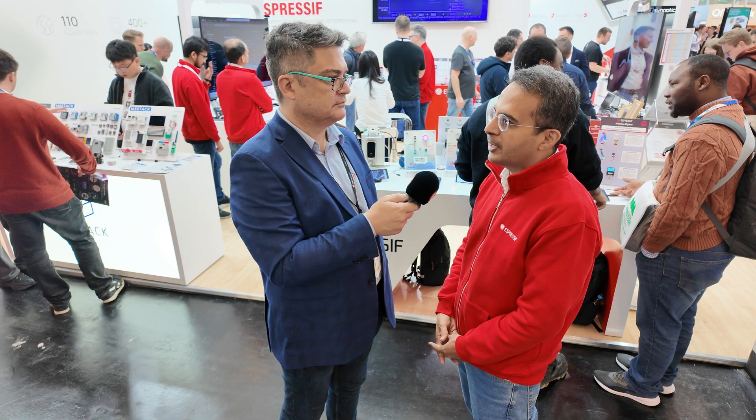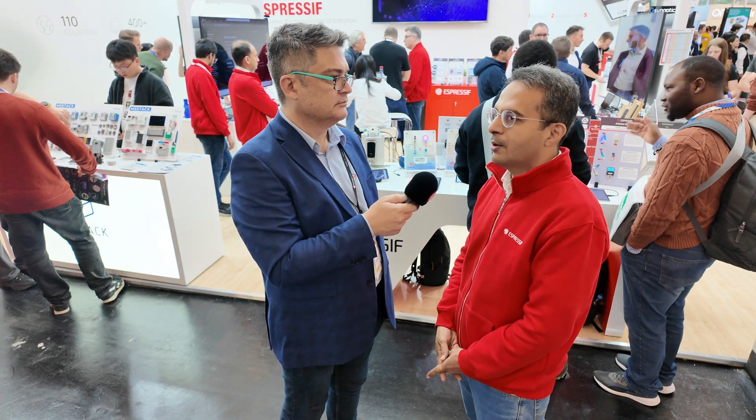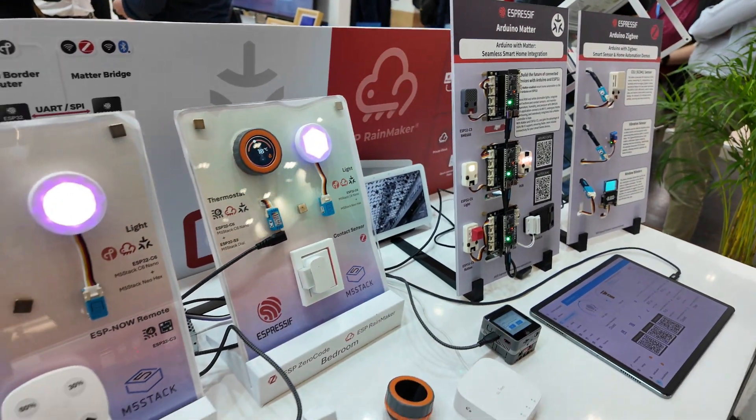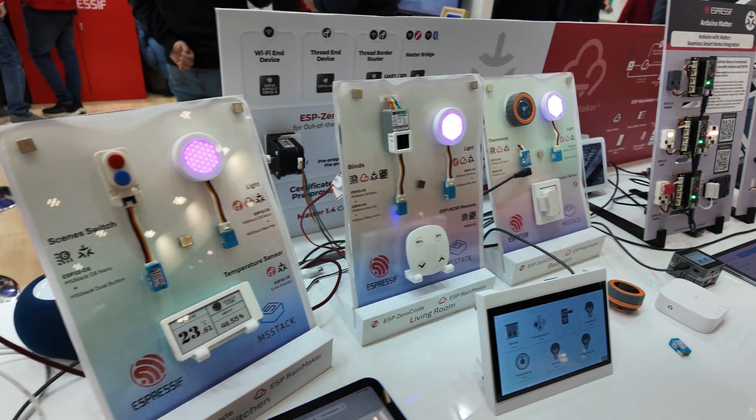We also have the H21 and H4 demo, which is showing our ultra low power use cases. We have the complete Matter ecosystem demo, which we are showcasing here. Overall, we have a lot of things going on and a lot of interest. People are very excited about all these new products.